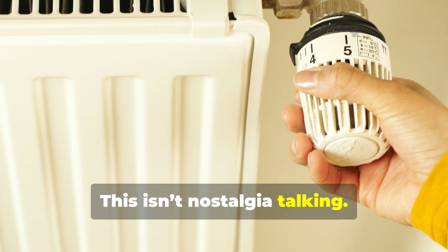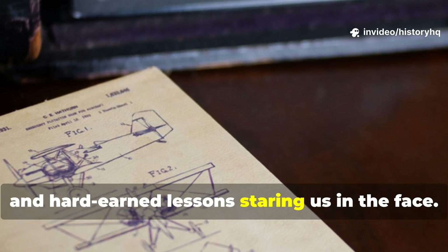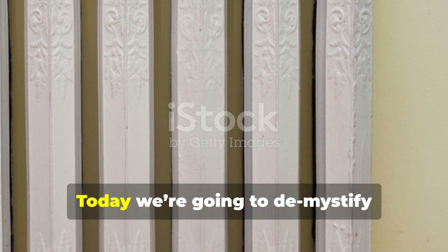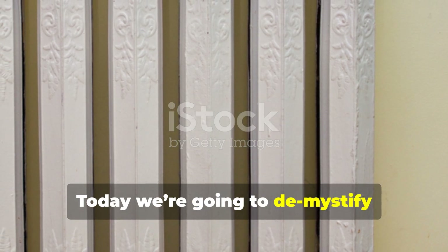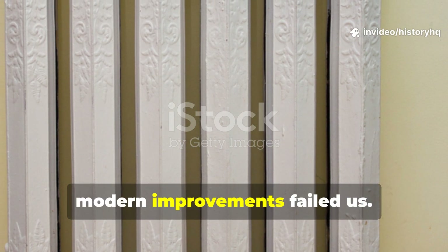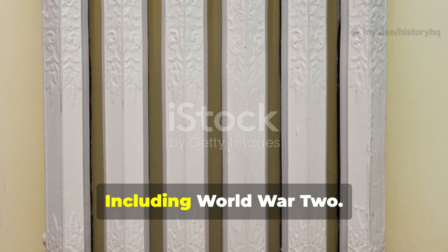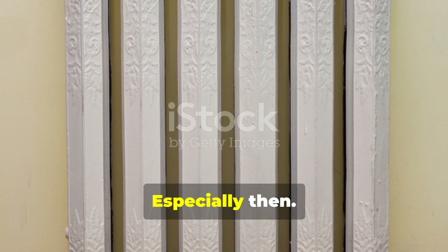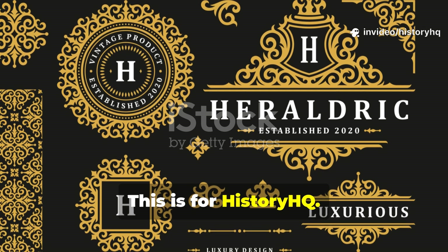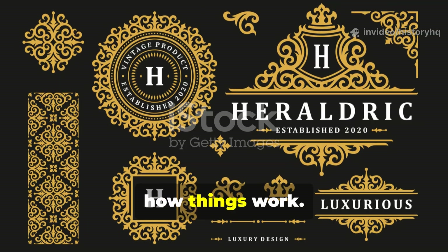This isn't nostalgia talking. This is physics, history and hard-earned lessons staring us in the face. Today, we're going to demystify historic radiators and expose why so many modern improvements failed us, especially when tested under real pressure — including World War II, especially then. This is for History HQ, and this is for people who actually care how things work.